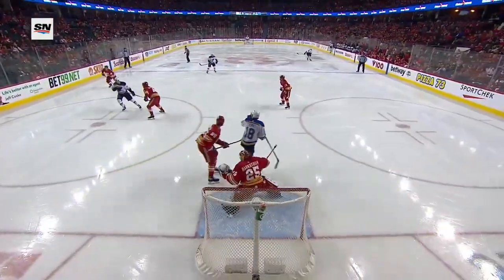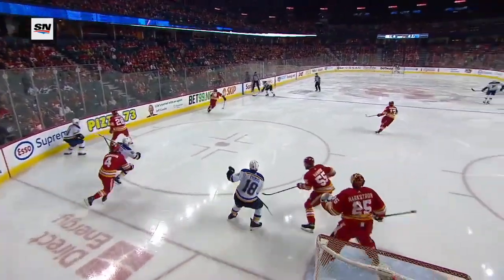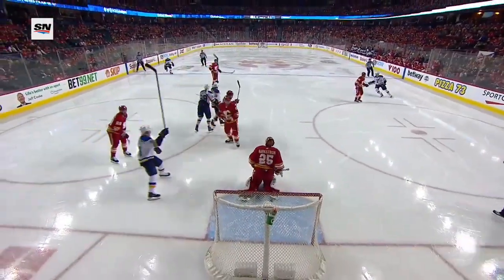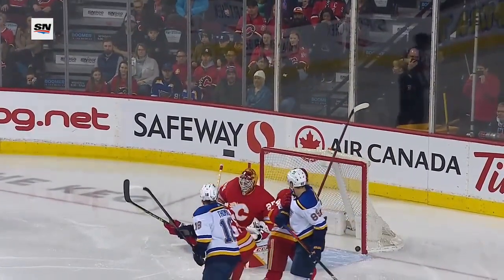Just thrown out after a block — a nice one by Andersson — and the puck ends up at the point. Good work by Teresinko to get the puck back to the point, and I don't think Markstrom had a real good look at this puck. Has it hit anything on the way in? Tipped by Robert Thomas, I believe.